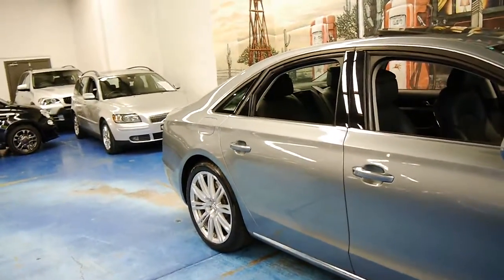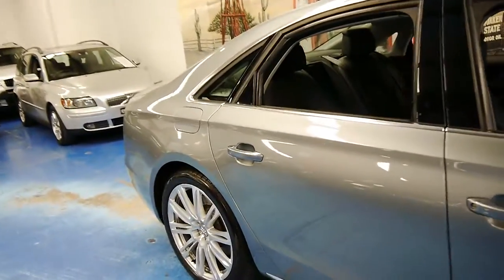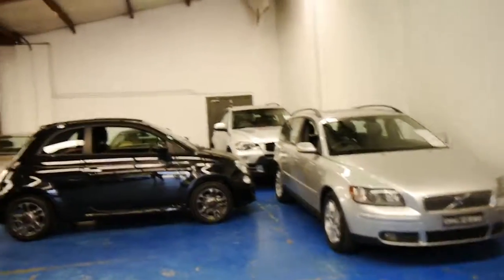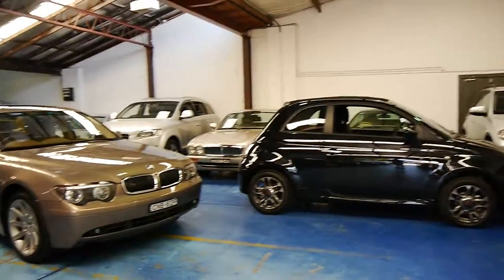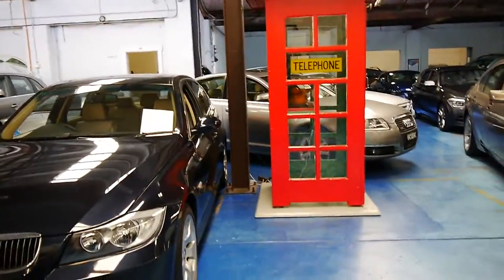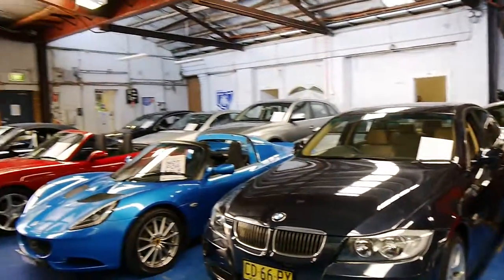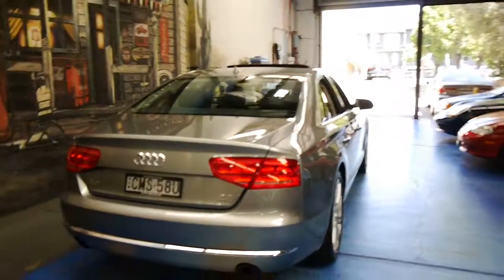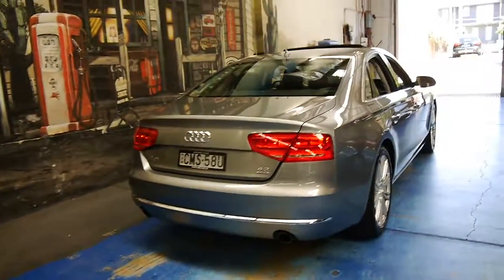We do specialise in European cars. We've sold a number of Audi A8 diesel and petrol models, and we have many other European cars in stock. So please come in and have a look. This is the car you're going to be very happy with, especially if you've been looking at other A8s. Thank you so much for watching, and we look forward to hearing from you.